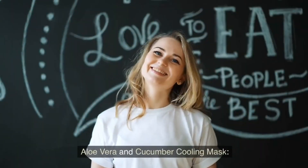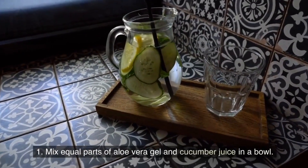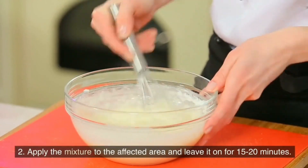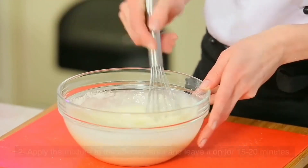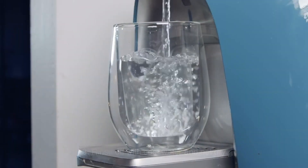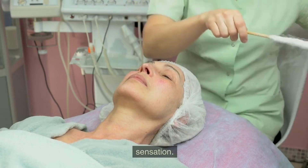Aloe vera and cucumber cooling mask. Mix equal parts of aloe vera gel and cucumber juice in a bowl. Apply the mixture to the affected area and leave it on for 15–20 minutes, then rinse off with cool water and pat dry. This combination helps hydrate the skin and provides a cooling sensation.